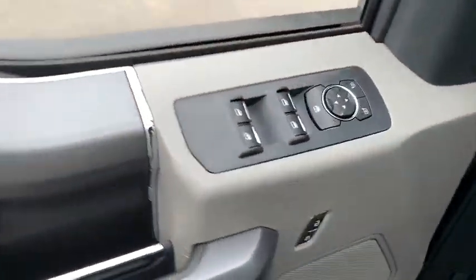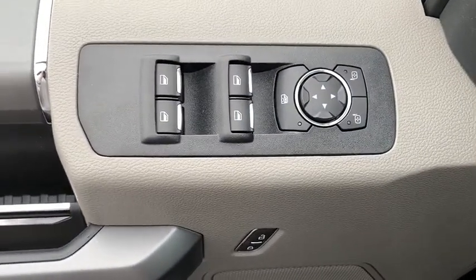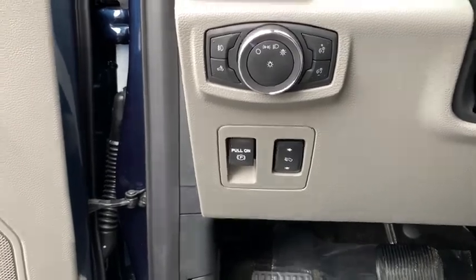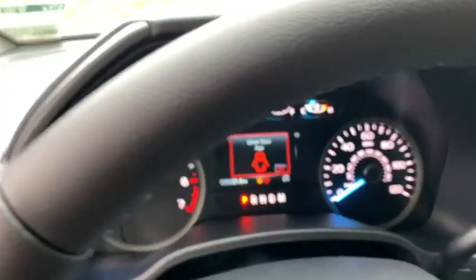Traction control. Leather-wrapped steering wheel. Dual airbags. Power steering. Four-wheel disc brakes. Center armrest. Rear window defroster. Power windows. Fog lights. Security system. Electronic stability control.